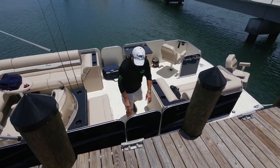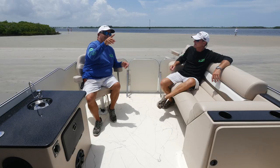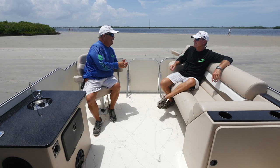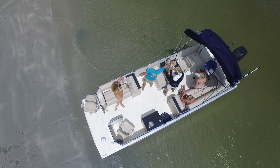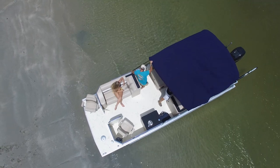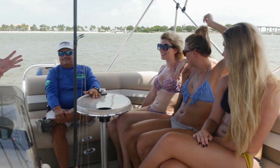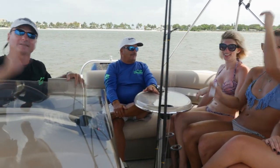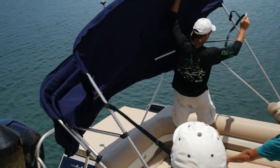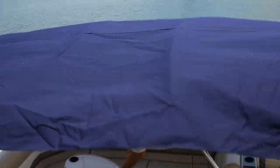The hosts reflect on how they used to laugh at bimini tops as kids, but the first thing they did on this hot morning was put it up. A big bimini top lets you stay on the water longer — by 11 or 11:30 it gets hot and you start looking toward the dock, but with shade like this you can spend all day out on the boat. It also gives you some cover if you get a bit of rain.